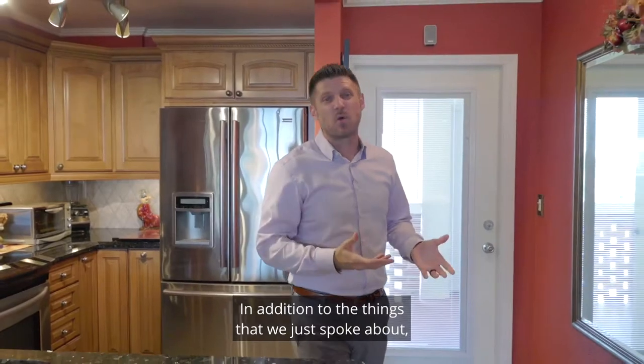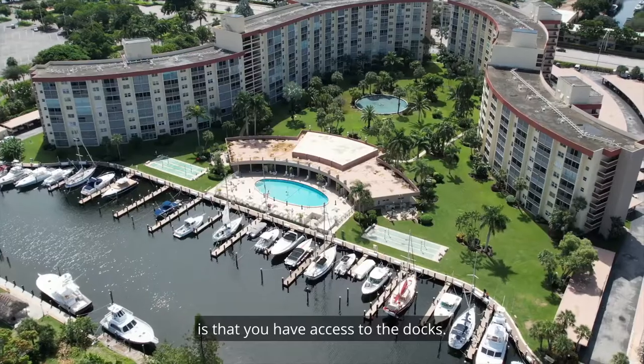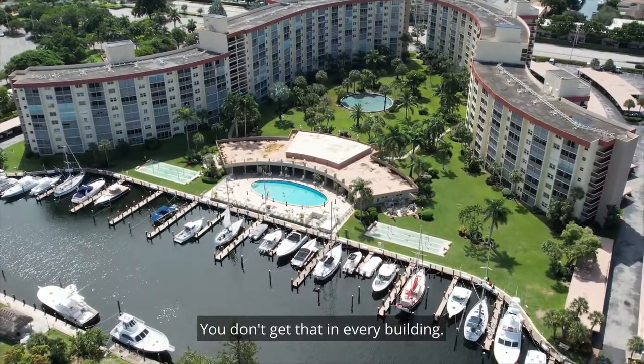In addition to everything we just spoke about, another thing to know about this condo is that you have access to the docks — you don't get that in every building.